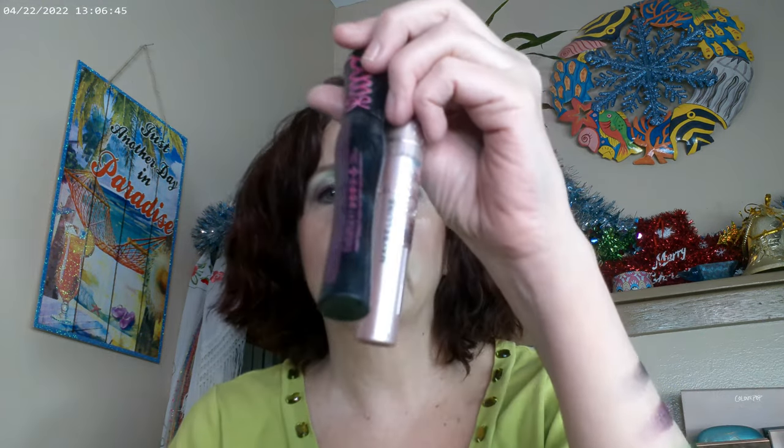Getting to the eye stuff — first off I used the ColourPop Taupe brow liner, and I used the combination of the Essence Curl and Volume and the Sky High by Maybelline for my mascara.